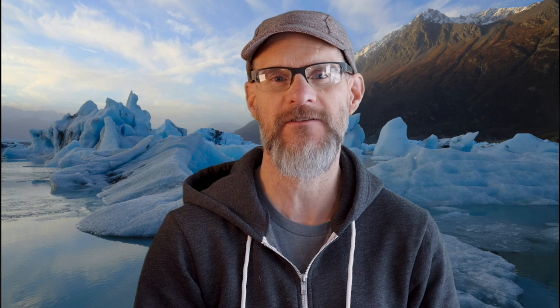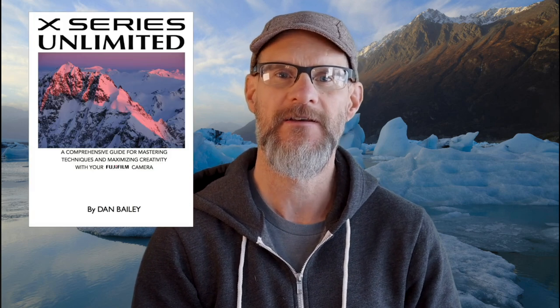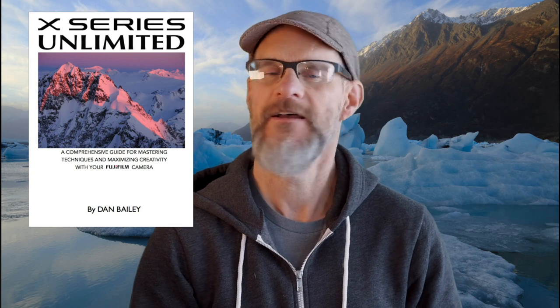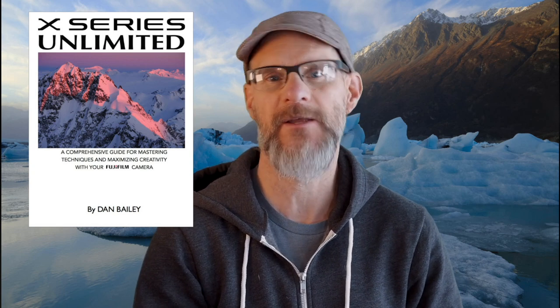Thanks for taking the time to watch this video. Please subscribe to my channel and leave me a comment. If you're a Fuji shooter or thinking about getting into the system, check out my best-selling ebook X-Series Unlimited — an almost 400-page guide that tells you everything you need to know to get the best results and the most creative liberation from your Fuji. You can find me on Patreon and social media at Dan Bailey Photo, and visit my blog and website as well. Thanks again for watching, have fun with your Fuji out there, and I'll see you next time.